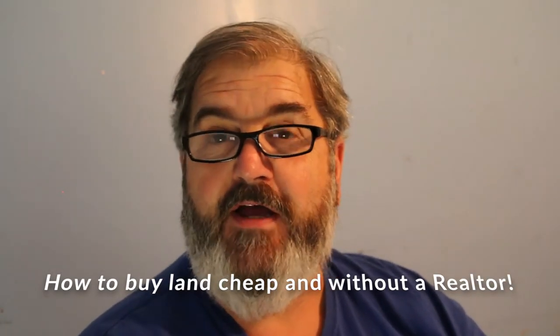Hey folks, this video we're going to do a real introduction on how to buy land without a realtor and with very little down payment. Mostly we're going to talk about the tools that you'll need and how to go about doing it step by step, just like I'm doing currently, trying to find my own property to start my homestead on.